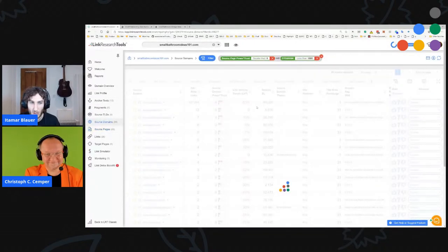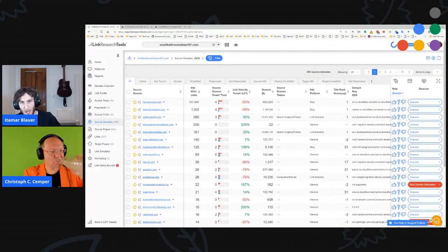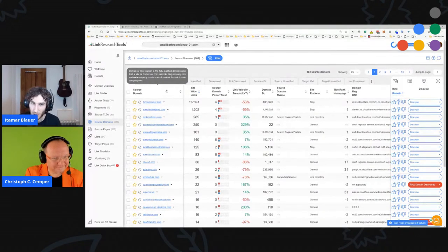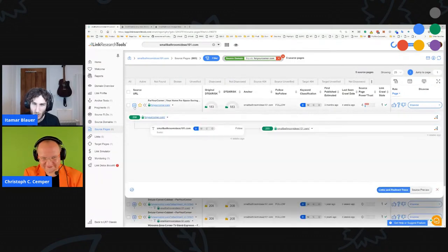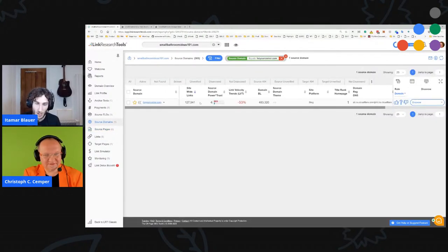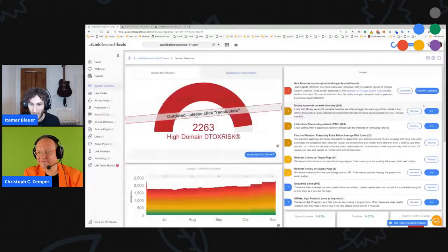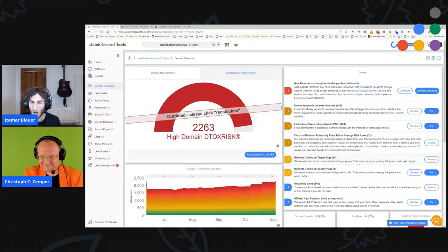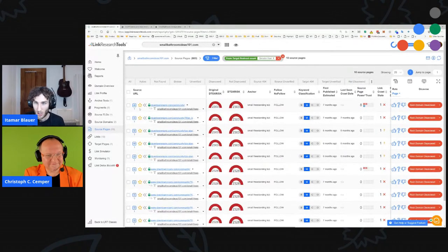If you've got a site linking to you 40,000 times, just disavow it. Keep the links Christoph pointed out that are helping you, and disavow the rest. But before you start building links, work on your content. The whole SEO thing works in stages: make sure the site is technically sound, then work on the content, only after that focus on links. Disavow the bad links now and start working on the content — there is so much you can do.